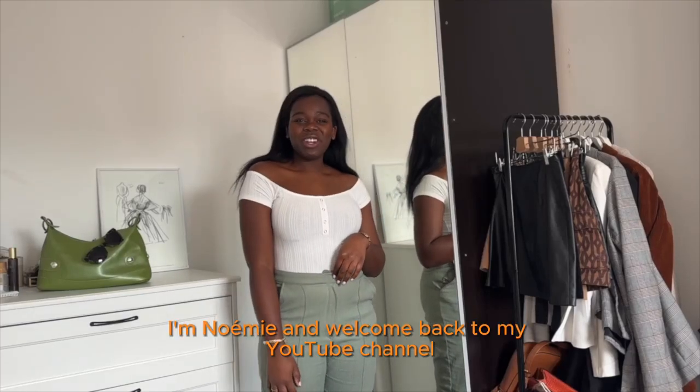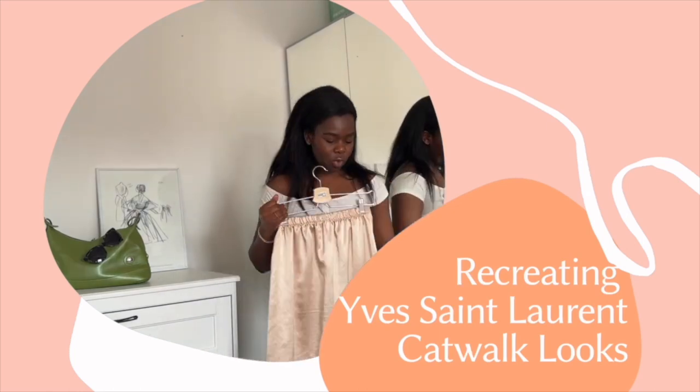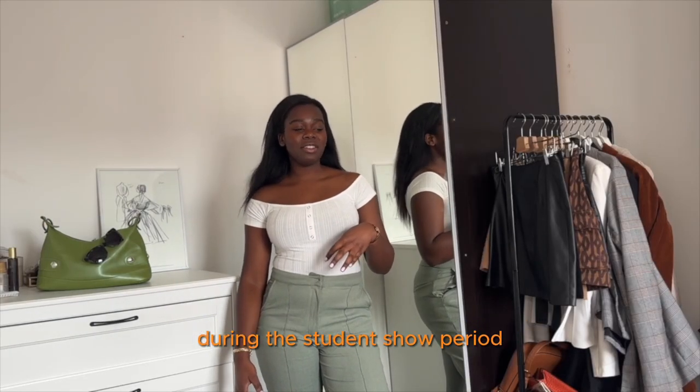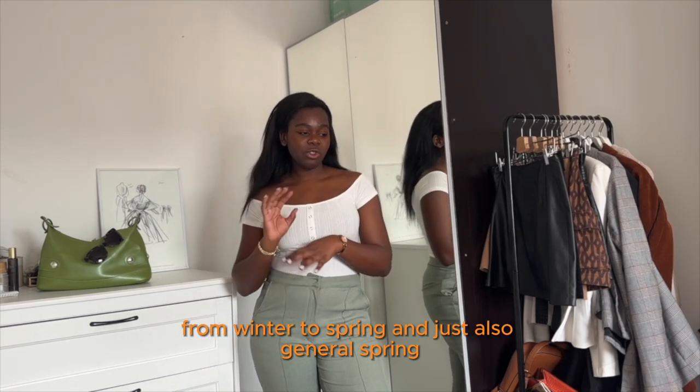Hey there, I'm Noemi and welcome back to my YouTube channel. In today's video, I'm going to show you my favorite clothes to wear during this transitional period from winter to spring, and also general spring.